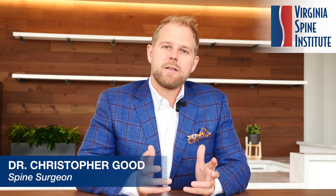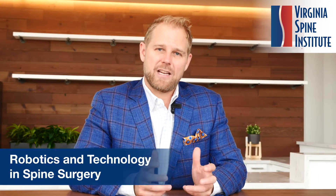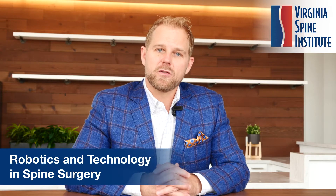Hi, I'm Chris Good and I'm a spine surgeon at the Virginia Spine Institute. I just want to talk to you about something I'm extremely passionate about, and that is the use of robotics and technology in spine surgery. I've been lucky to be part of leading the evolution of spine surgery in the field of robotics, and what's going on with robotics right now is probably the single most important thing that we're looking at — revolutionizing the future of spine surgery and our ability to care for our patients.